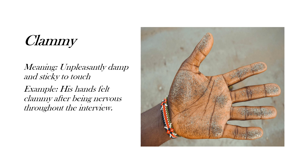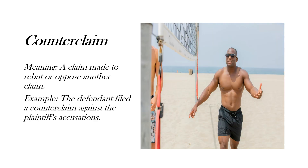Here's the example: 'His hands felt clammy after being nervous throughout the interview.' For the seventh word, I have taken 'counterclaim' — it means a claim made to oppose another claim.